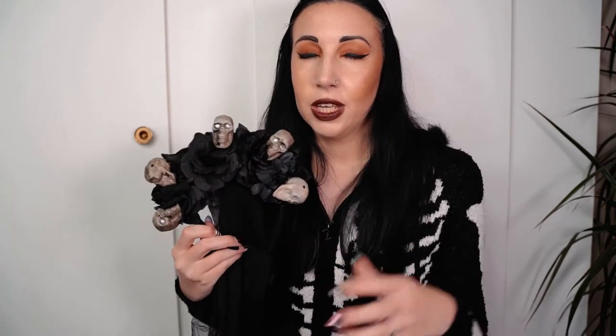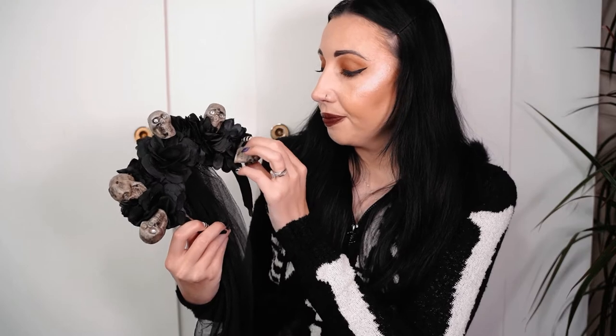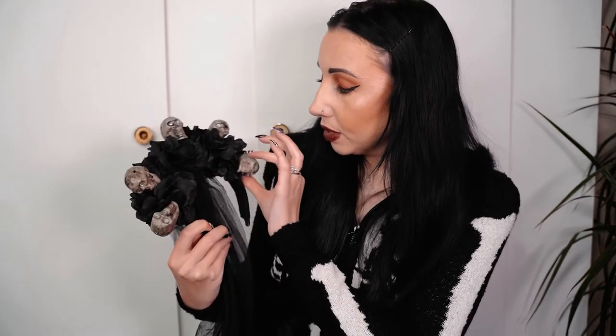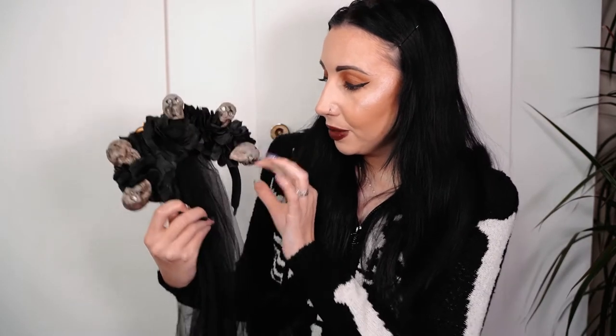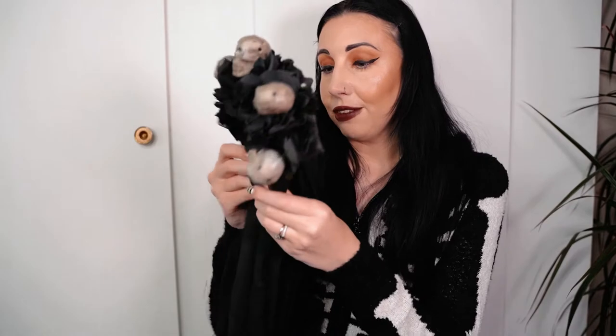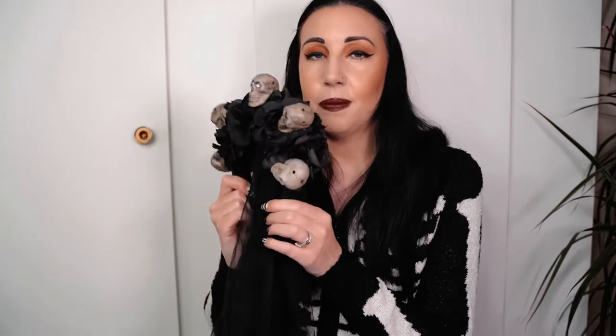I was thinking about wearing the skull headband to one of the Halloween Horror Nights but in the end went for a different headband. I really like things like this and I'll definitely be wearing it again. I think some of the skulls could do with being glued on a bit better - they're a bit loose. I did a little photo shoot for Halloween wearing this. I love the little accessories they bring out for Halloween Horror Nights.